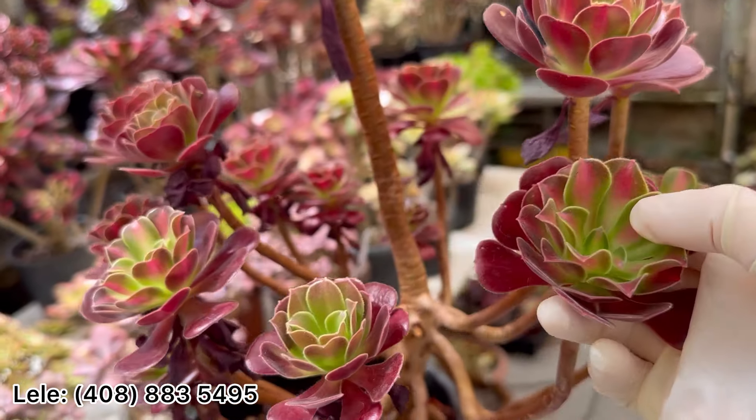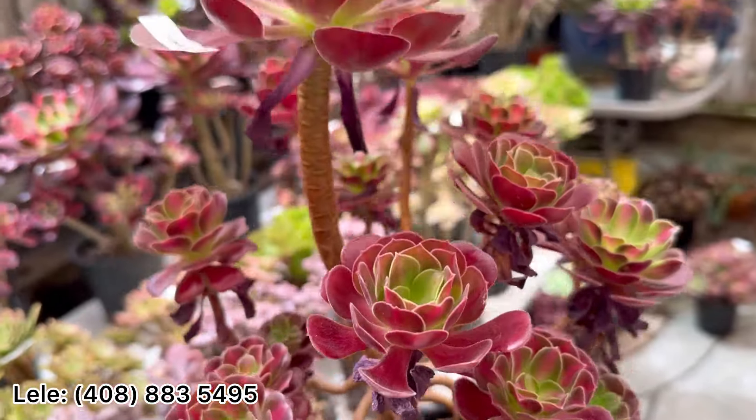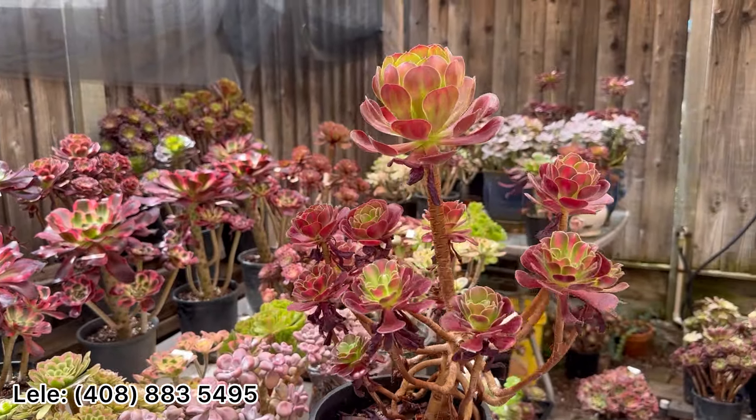When the weather is colder it will look even better. Young and very happy — it's on the mother head. So this one is $75.